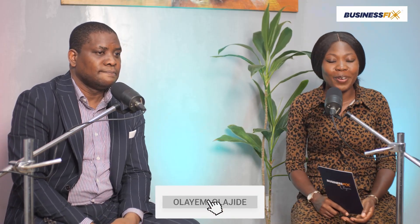Thank you so much for coming today. I hope it won't take this long before we see again. Thank you for watching this episode of Business Fix. I hope you've learned a thing or two about building a tech startup. Don't forget to like, share, subscribe, and comment. See you next time.